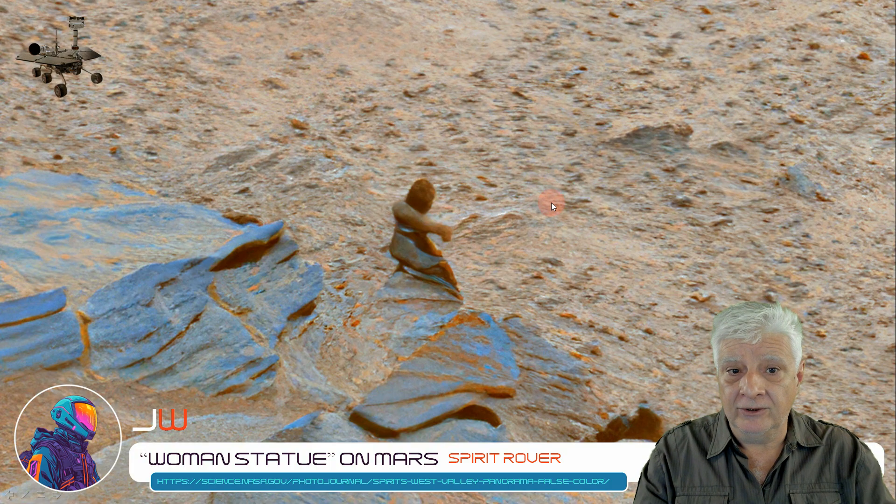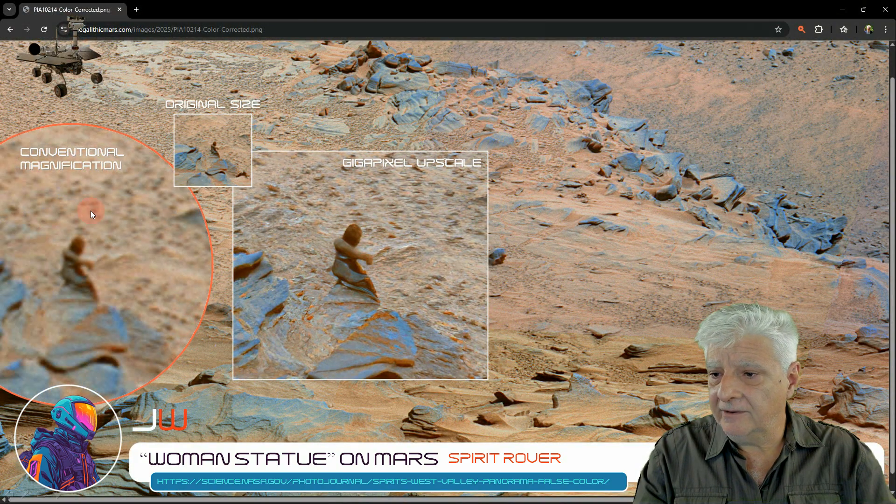Thanks to Bill McGrath for suggesting I take a look at this one again. I'm sure you'll agree with me that Gigapixel did an outstanding job here. It upscales preserving edges, so the images are not as blurry as conventional magnifiers or image upscalers.